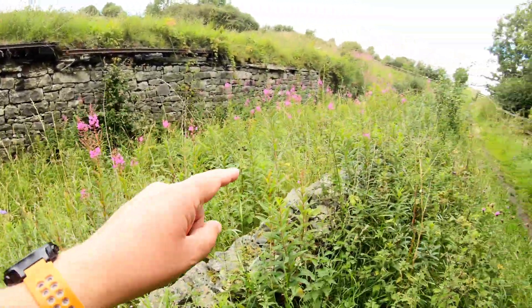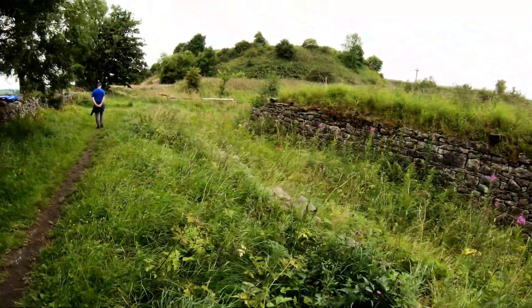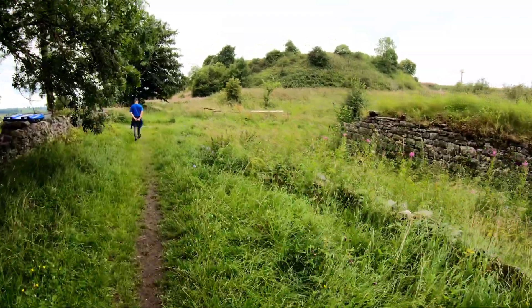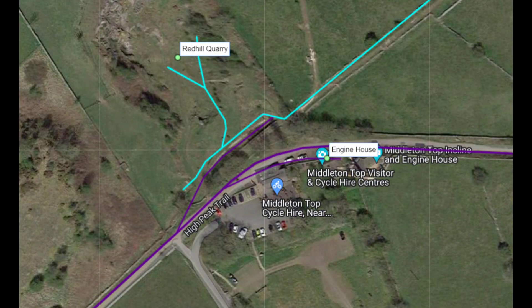We don't know if this is a siding or something from the actual line, or if it's that tramway going off in the other direction. It'd be nice just to pull up the maps and cross-check as we're coming to these things. I can't see this anywhere on any older maps, but it is acknowledged on the Railmap Online maps. With that quarry line appearing from our top right, there is a siding off the main line right where we're looking. You can see the line from Redhill Quarry 2, and we'll be covering that in the next episode.